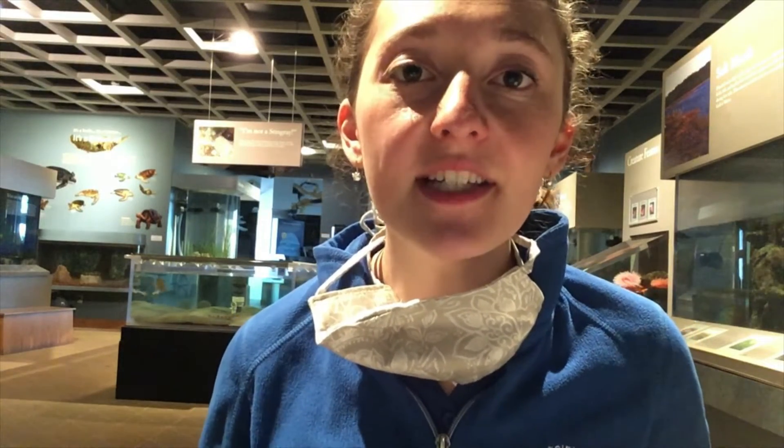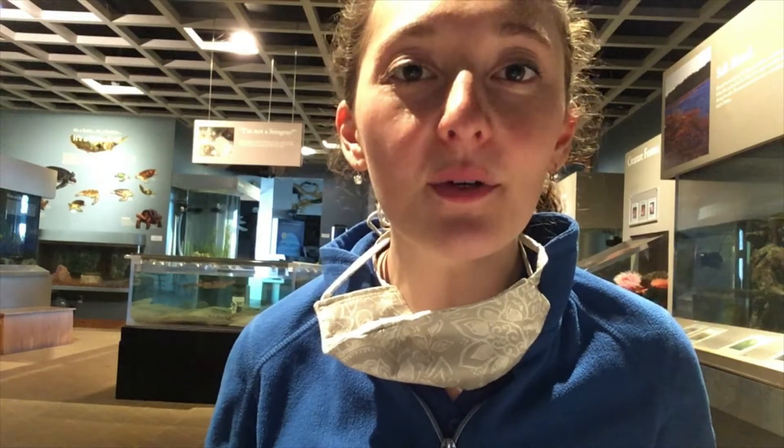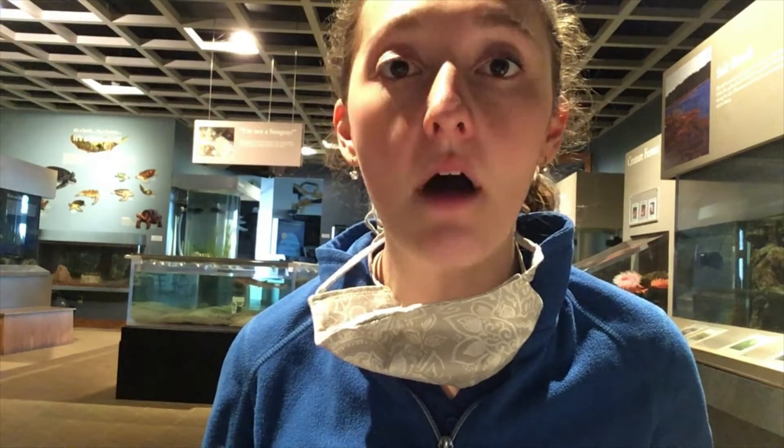Hi there everyone, Darren here at the Seaco Science Center. I am here today to show you two very small but cute and important animals here at the Seaco Science Center. I have a couple examples of mollusks.